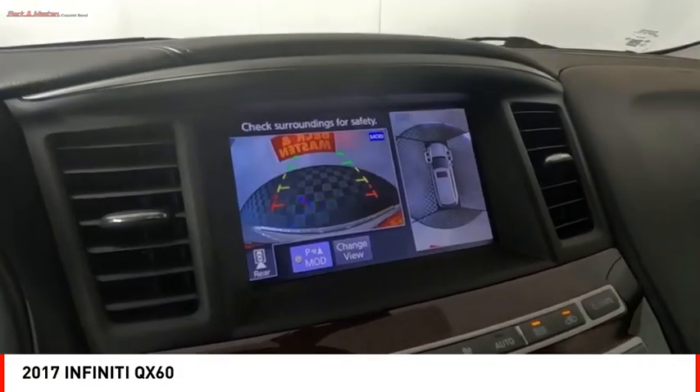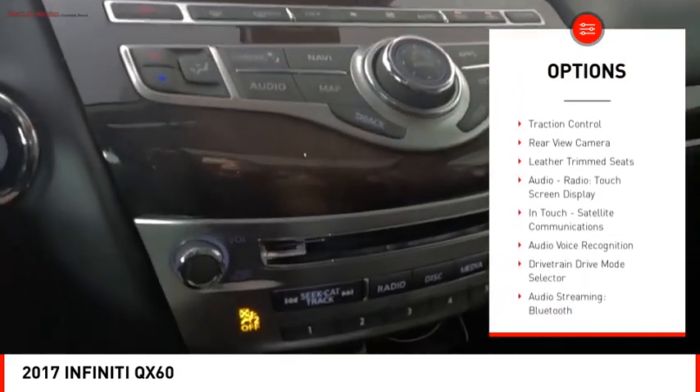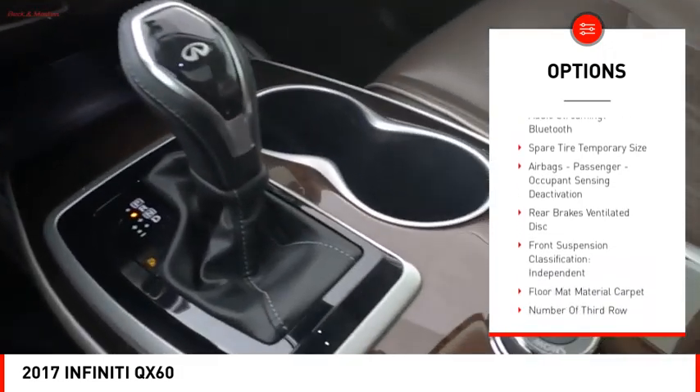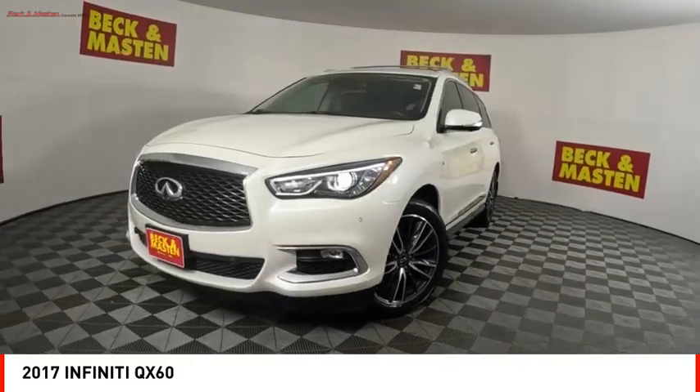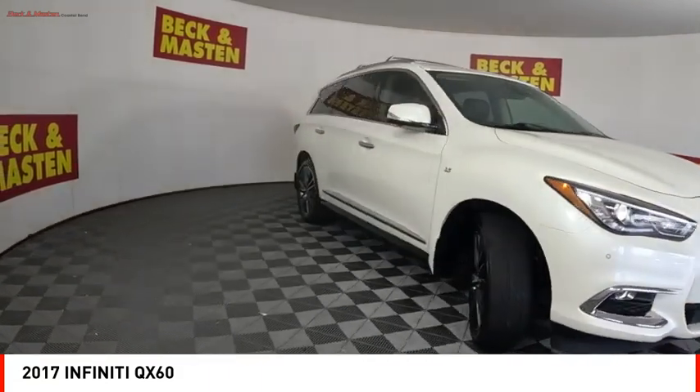Here are some of this vehicle's great options: power windows with safety reverse, stability control, braking assist, ambient lighting, power brakes, traction control, rear view camera, leather trim seats, audio radio, touch screen display, and in-touch satellite communications.